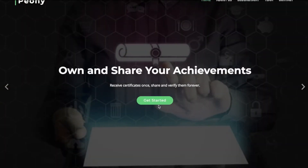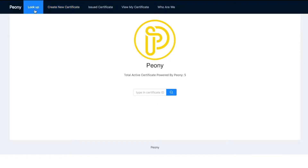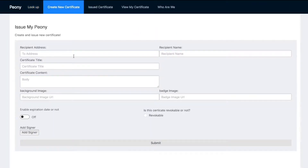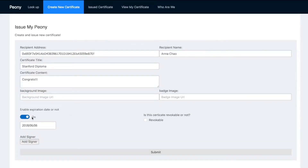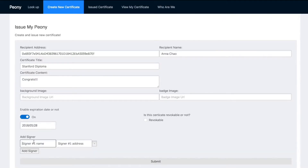Let's try it out. In the app, you can click on the 'Create New Certificate' tab and type in the recipient's name, address, certificate title, and contents. You can upload a background image and badge, or use our default. You can also set an expiration date using the toggle — here I've set the date before today, so the certificate is already expired. You can decide whether the certificate is revocable, and add multiple signers who are requested to sign the certificate. Then click Submit.